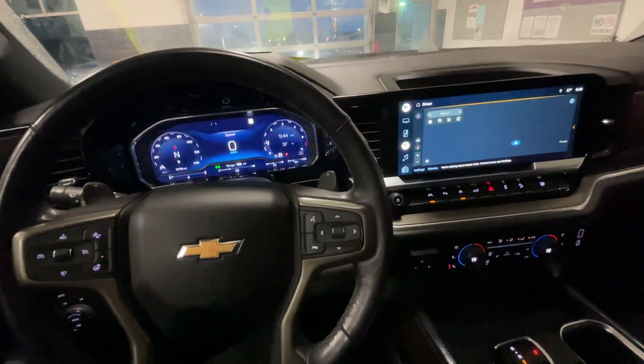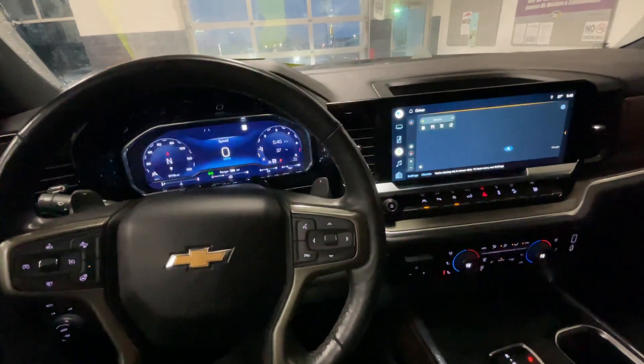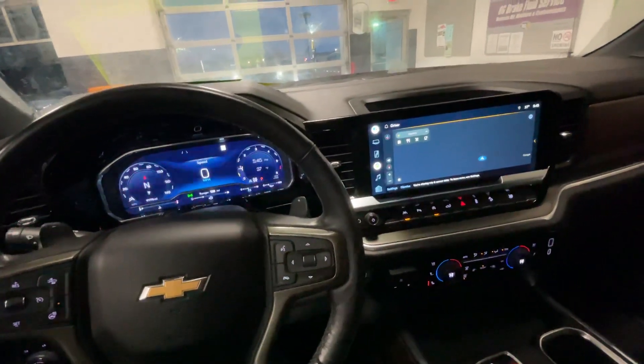Hello everyone, I'm here with Meijer Motors to show you our 2022 Chevy Silverado 1500 High Country. This vehicle has a cherry red exterior color.